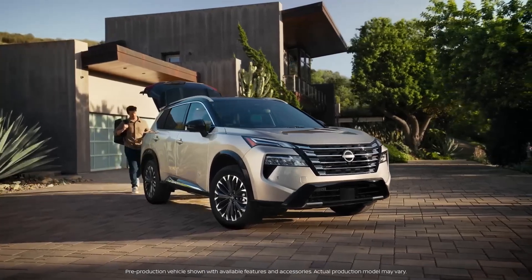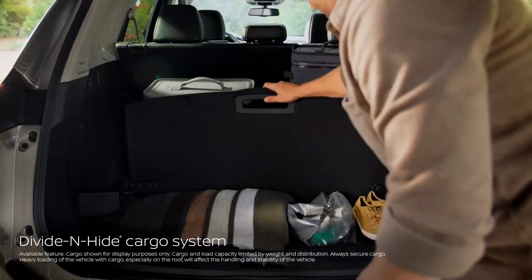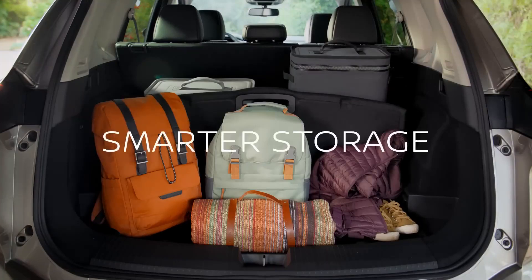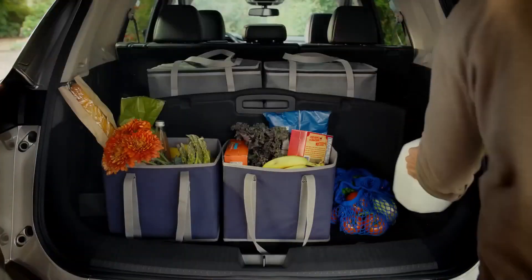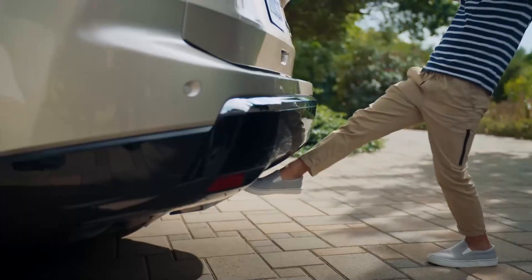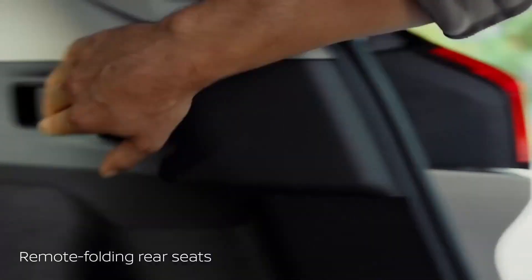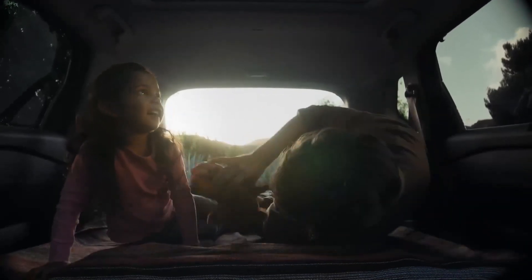Leave your cargo concerns behind. Rogue's unique divide and hide cargo system has all sorts of configurations that adapt to your needs and your cargo. Stow it, divide it, hide it — Rogue has versatility handled, to help keep your gear secure so it doesn't take a spill. Hands full? Just use your foot. Drop the rear seats without dropping your stuff, and load up, or stretch out and relax. Your ultimate escape awaits.